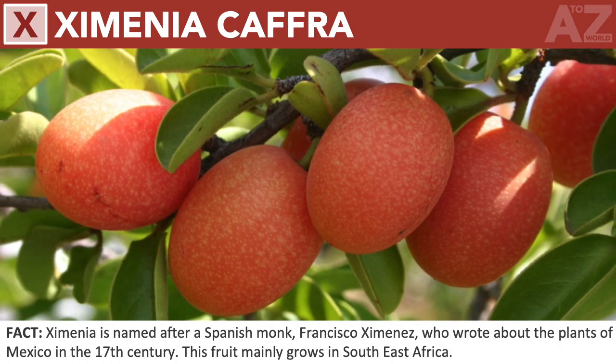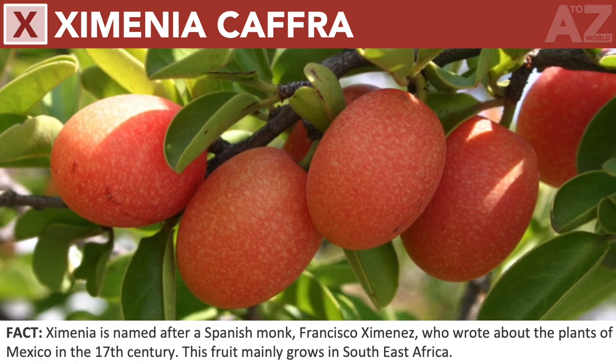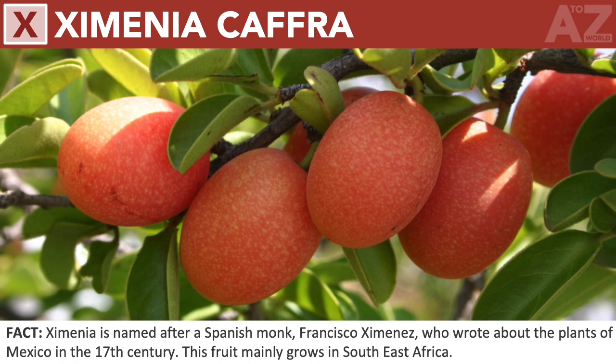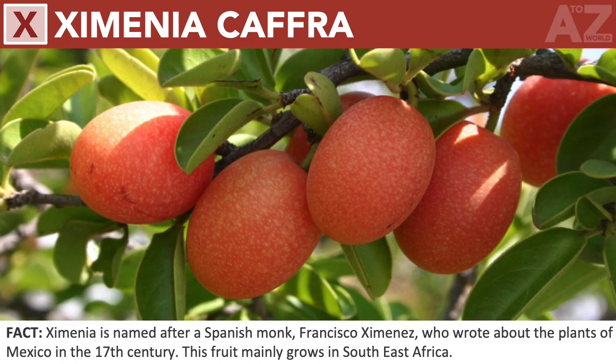Ximenia caffra. Ximenia is named after a Spanish monk, Francisco Jimenez, who wrote about the plants of Mexico in the 17th century. This fruit mainly grows in southeast Africa.